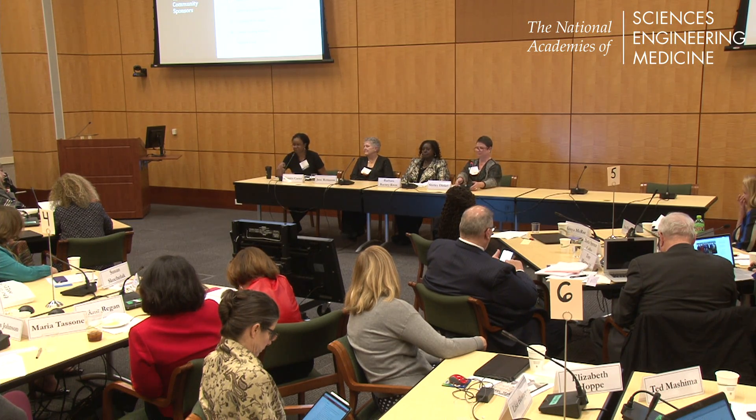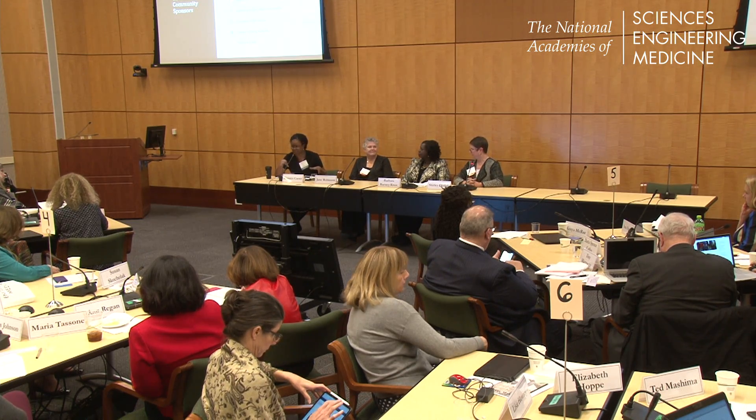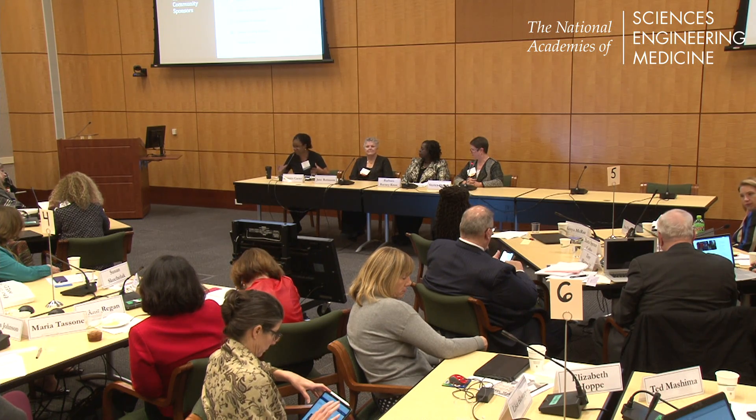I'd like to open the floor for questions and comments for the next 10 to 15 minutes for Shirley, and then we'll open up for the entire panel.